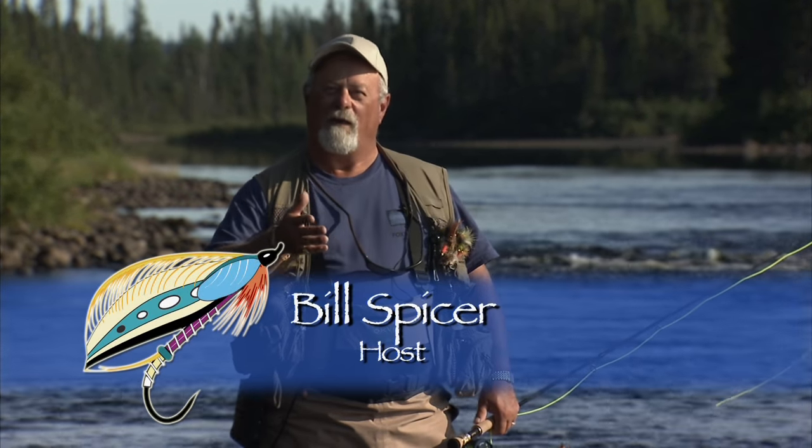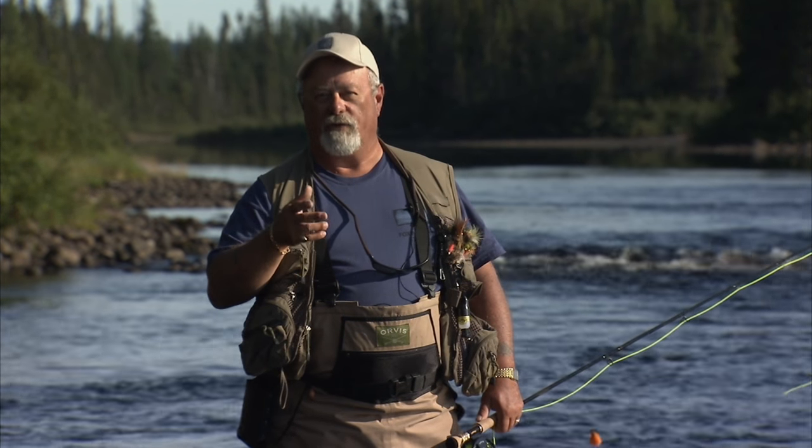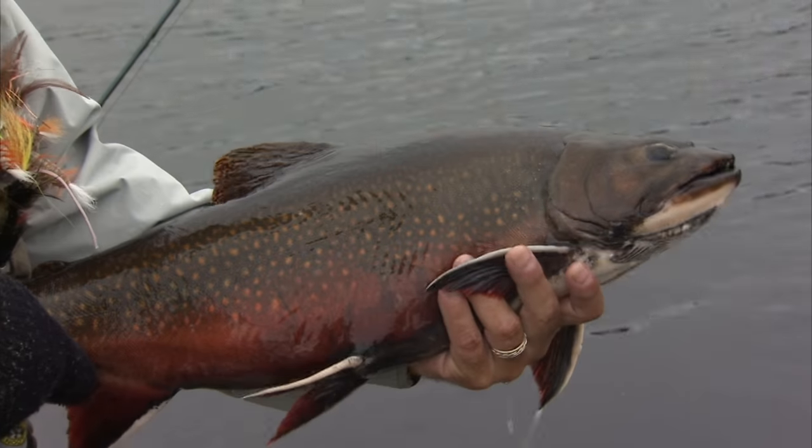Welcome everyone to The New Fly Fisher. I'm your host Bill Spicer. On this week's show we're in Labrador and we're the guests of Cooper's Manipi Camps. We're going after brook trout — and I'm talking about big brook trout. We'll discuss the flies, the equipment, and the technique to take these big fish.